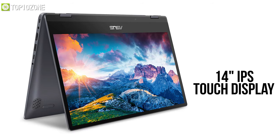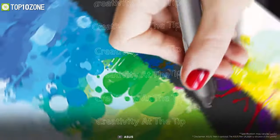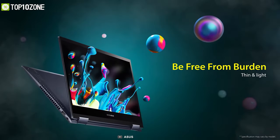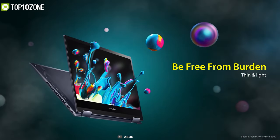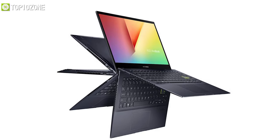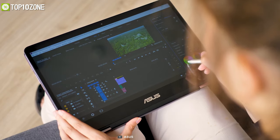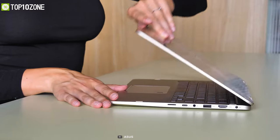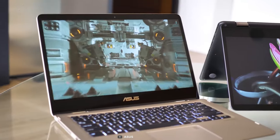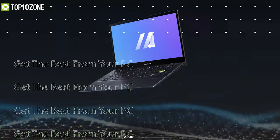Designed with a 14-inch IPS touch display for on-the-go entertainment, it detects the subtlest fingertip movements and also supports the ASUS Pen to let creativity flow. You can convert this two-in-one device into four viewing modes: tablet, tent, stand, and laptop. This laptop is really thin, measuring just 0.7 inches, and has a stunning 82% screen-to-body ratio, while the brushed aluminum chassis weighs in at only 3.31 pounds. In a nutshell, the ASUS VivoBook Flip 14 is a remarkable two-in-one laptop with a competitive price tag.